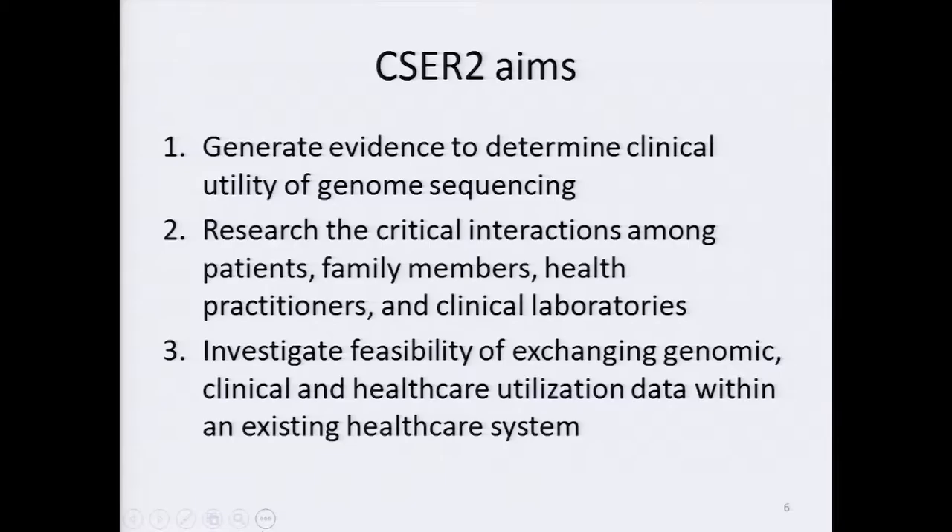These recommendations form the basis for the three proposed aims of CSER II. The first aim is to generate evidence to determine the clinical utility of genome sequencing. The second aim is to research the critical interactions among patients, family members, health practitioners, and clinical laboratories. And the third aim is to investigate the feasibility of exchanging genomic, clinical, and healthcare utilization data within an existing healthcare system.